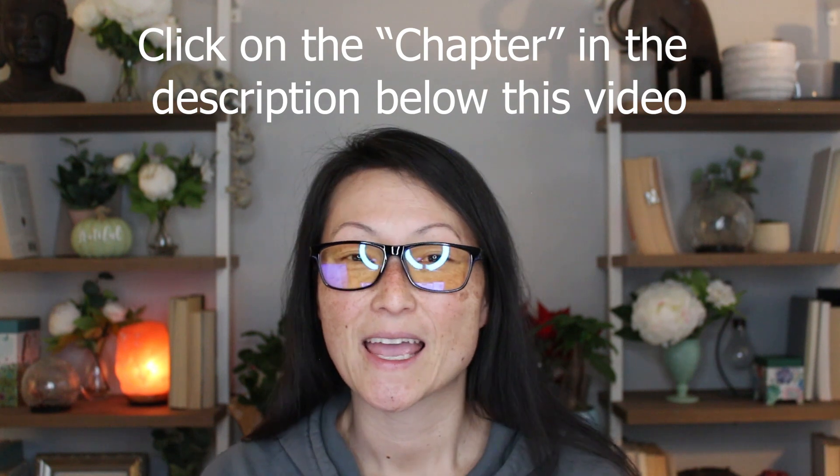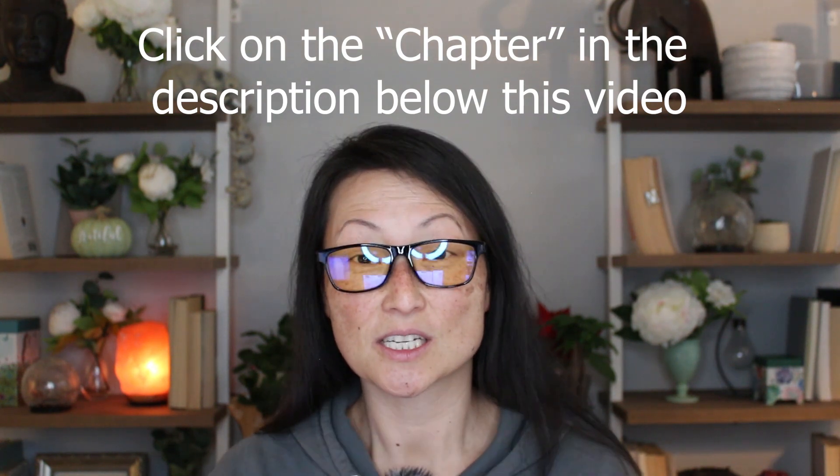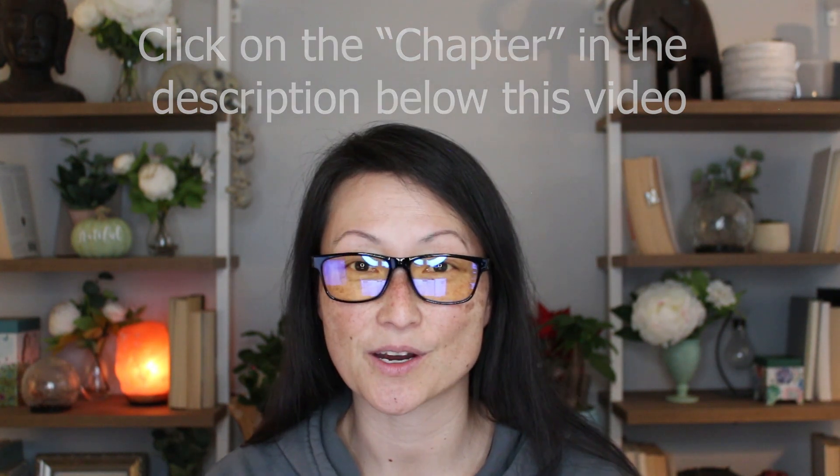I'm going to review my trades from this morning — I took two trades, so I'll review both of them. It's also day four of the Funded Trader, and I only need five minimum trading days for that challenge phase to be complete. I'll do an account summary and recap at the end of this video, so if you want to skip to that, check the chapters below.